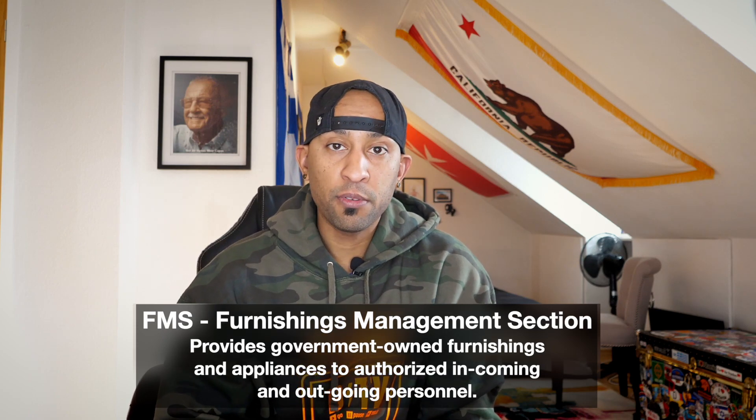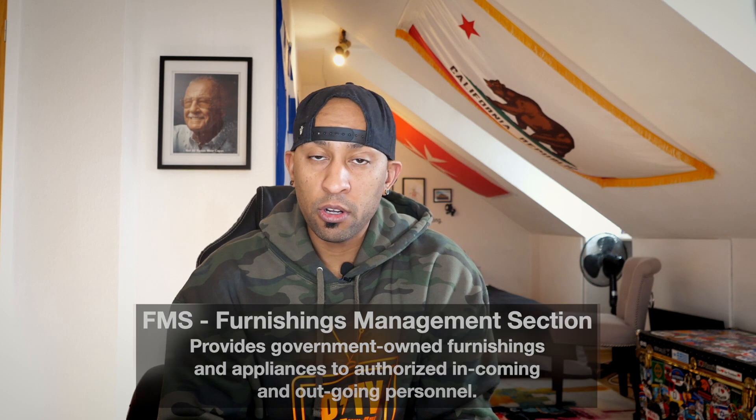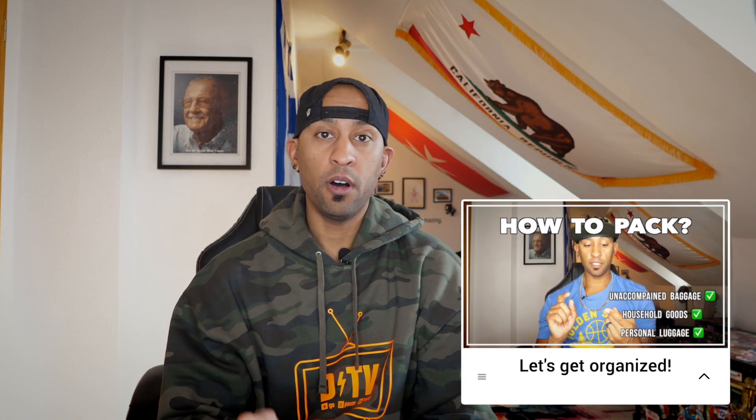FMS stands for Furnishings Management Section. These guys provide government-owned furnishings and appliances to authorized incoming and outgoing personnel. This is just to help you get your house established before you get all of your household goods. If you have any questions about household goods or the different types of packing, or you're confused on how to pack for an overseas assignment, I've got a whole tutorial and blog post on how to pack — I'll leave that in the description.